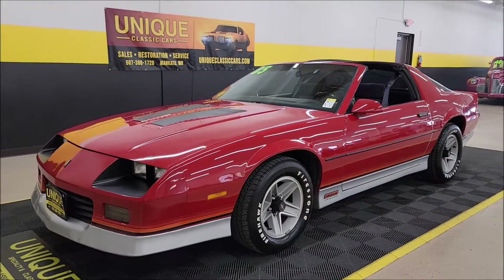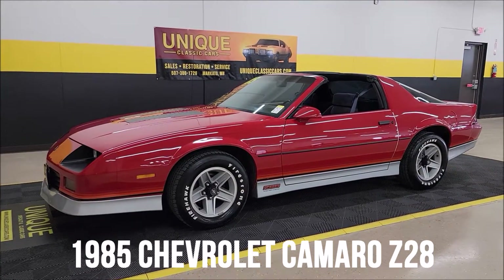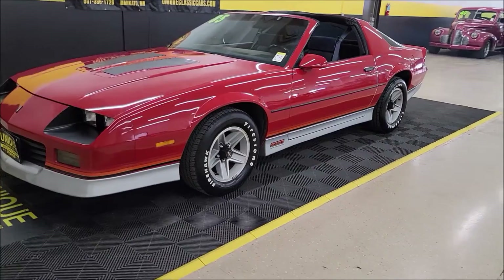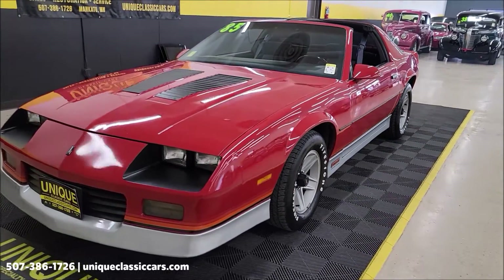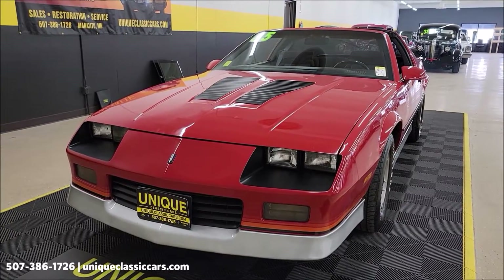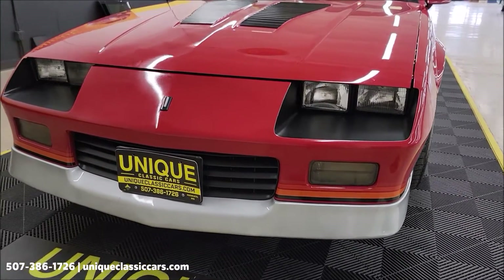Here's a 1985 Chevrolet Camaro Z28 T-Top Coupe, unique especially in classics. Blaze red with charcoal custom cloth interior. 5-liter V8 underneath the hood paired up with an automatic transmission with overdrive. Power steering, power brakes, AC.